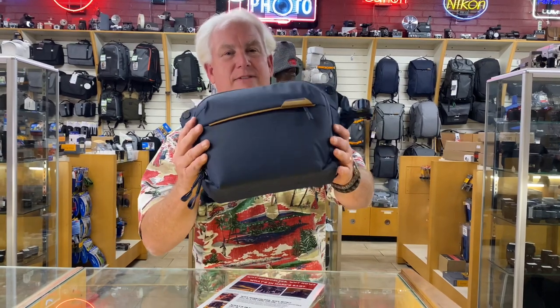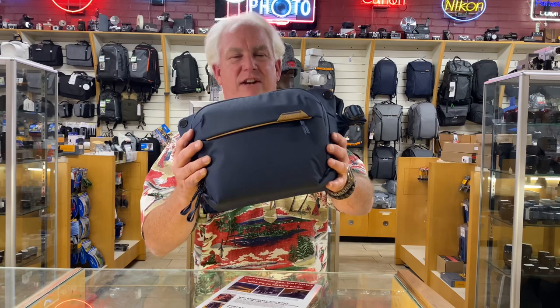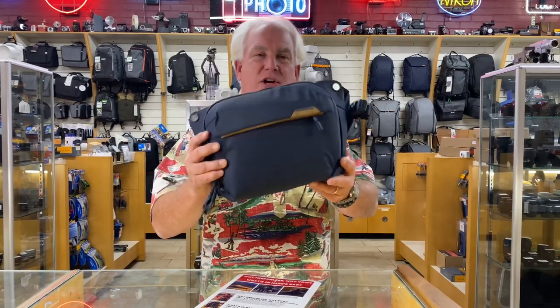Starting with a small one, the Peak Everyday Sling 6 liter. This is a great walk-around bag. It goes around the waist, over the shoulder, holds a nice one or two lens outfit. A good choice.